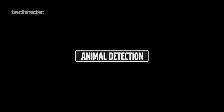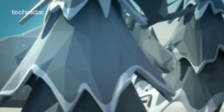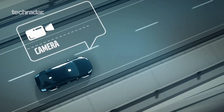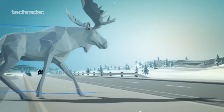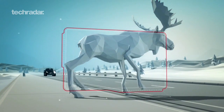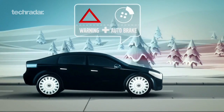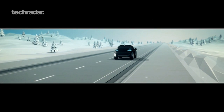Animal detection is a new function where we use advanced radar and camera technology to detect animals on the side of the road — large animals like moose, elk, and large deer. When the car senses that an animal is present and a collision is likely, it will warn the driver with an audible and visual signal, and if the driver does not respond, the car will automatically brake.